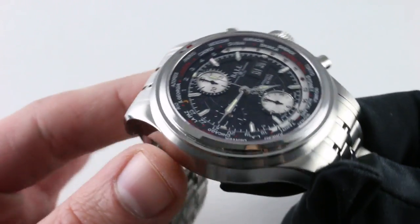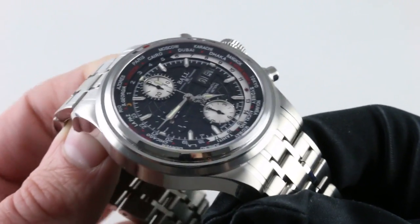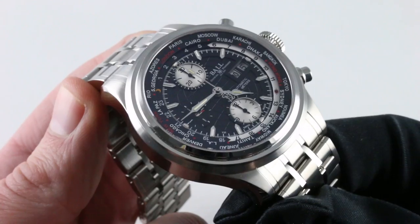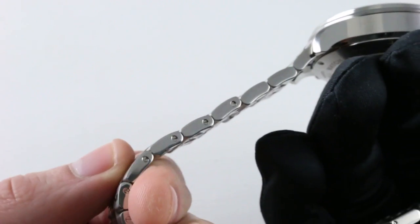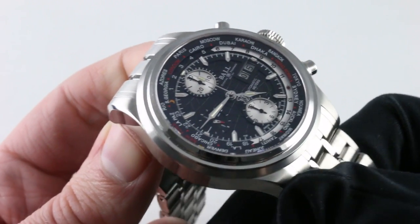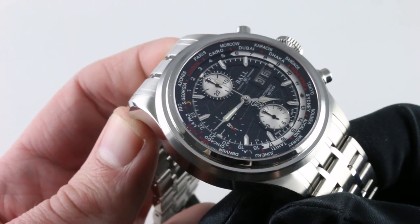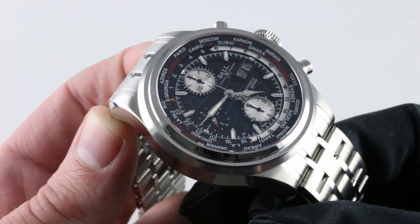This is a handsome watch with a compelling value proposition — automatic winding, chronograph, day, date, and world time, all in a versatile 43.5mm steel case with a substantial bracelet and clasp. Note that the bracelet is entirely adjusted and sized using screws, not pins, sleeves, or spring bars. A lot of watch for the money. Objectively, an attractive, handsome, and balanced product — one of the most readable, complicated chronographs you'll encounter.